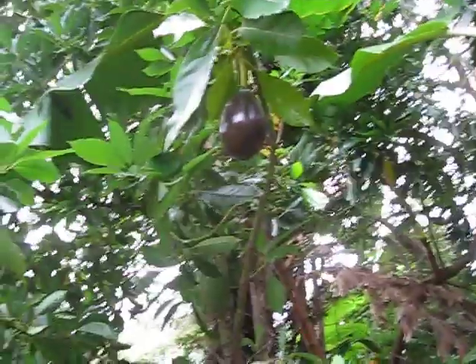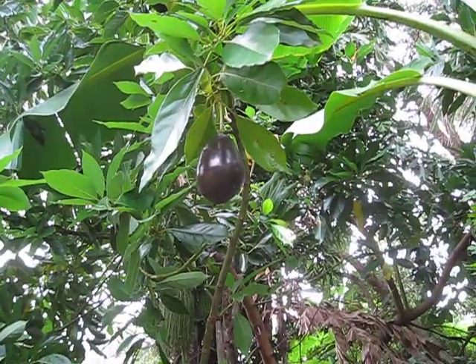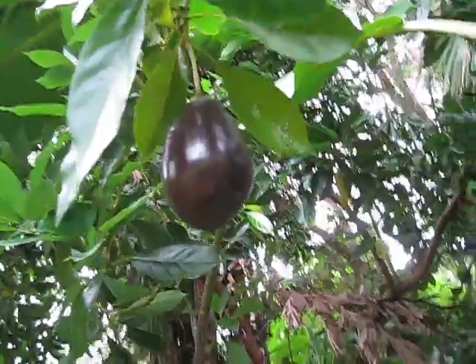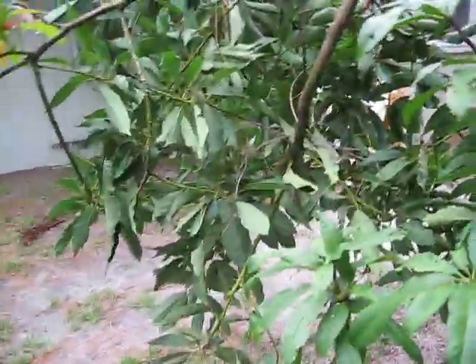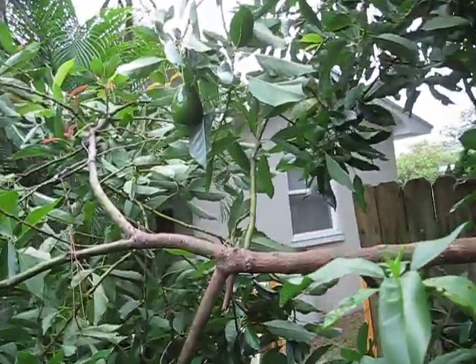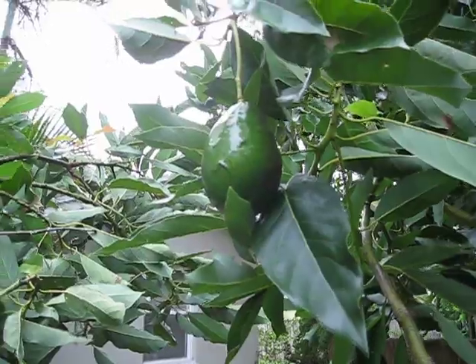I got all excited to see that my Brogdon avocado is finally ripening here in the first week of July, and you can see how dark the fruit gets. That's almost eggplant shade, and there's an unripe fruit right here — you can see it's still green, not quite ready to come out.